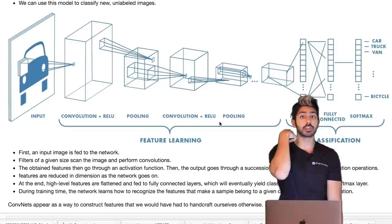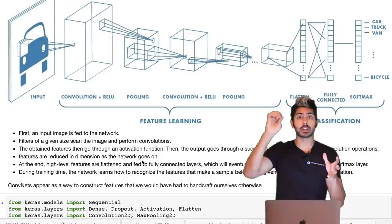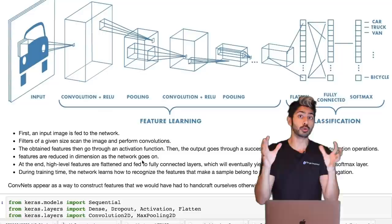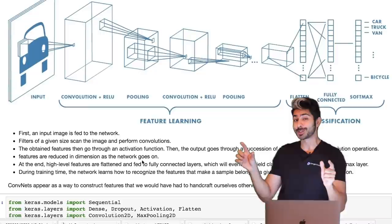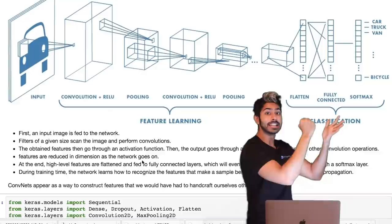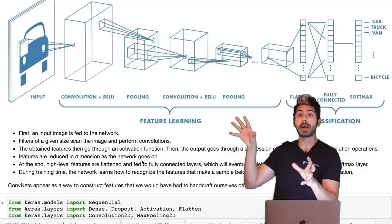A convolutional network learns the mapping between the input data and the output label, so that after training you give it a picture of a car and it knows that's a car. When we first feed the network a car, it's applied to the convolutional layer — which is basically a series of matrix multiplications followed by a summation operation.